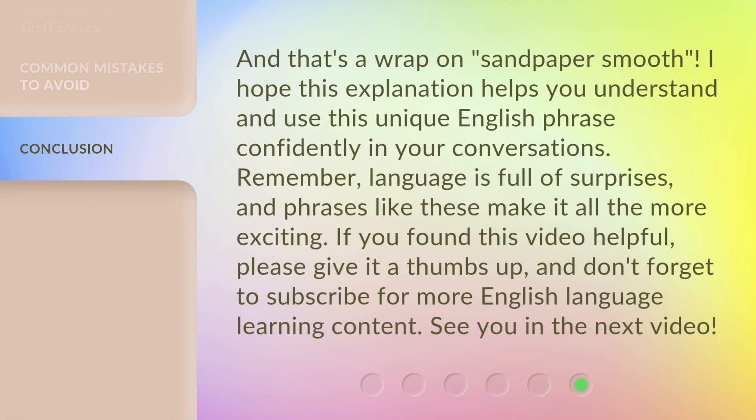And that's a wrap on Sandpaper Smooth. I hope this explanation helps you understand and use this unique English phrase confidently in your conversations. Remember, language is full of surprises, and phrases like these make it all the more exciting. If you found this video helpful, please give it a thumbs up, and don't forget to subscribe for more English language learning content. See you in the next video.